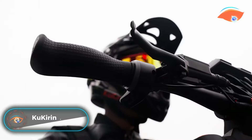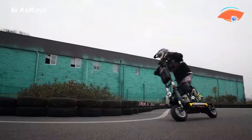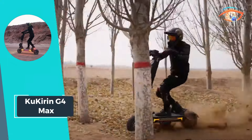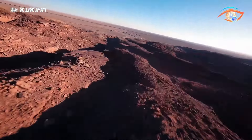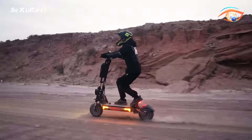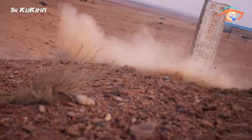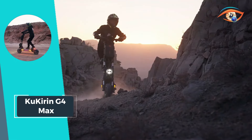Kukirin G4 Max: Introducing the Kukirin G4 Max, a powerful electric scooter designed to elevate your riding experience. Featuring a removable 60-volt, 35.2 ampere-hour lithium battery, this scooter offers a remarkable range of up to 95 kilometers at moderate speeds. The flexibility to swap or charge the battery ensures convenient usage for riders on the go. Adding a touch of style and excitement, the G4 Max is equipped with stylish ambient lighting, making every ride an immersive experience.